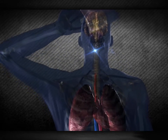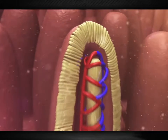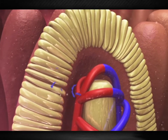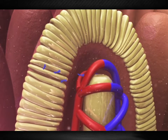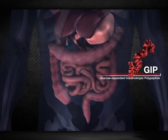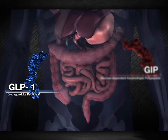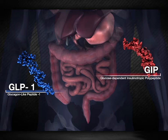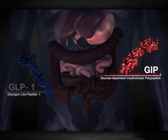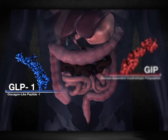After we consume food, increased luminal levels of carbohydrates, fats, and proteins rapidly induce the release of various peptide hormones and signaling factors into the bloodstream from the enteroendocrine cells in the gut. Two of these hormones, glucose-dependent insulinotropic polypeptide, or GIP, and glucagon-like peptide-1, or GLP-1, have been shown to stimulate insulin release from the pancreas. GIP is released from K cells, which are predominantly located in the proximal small intestine, whereas GLP-1 is produced by L cells, which are primarily found in the distal small intestine and colon.